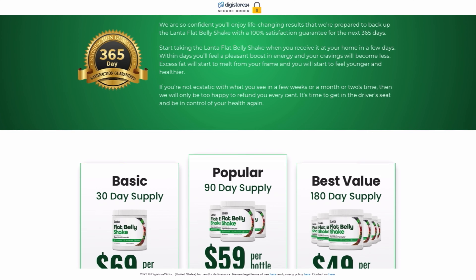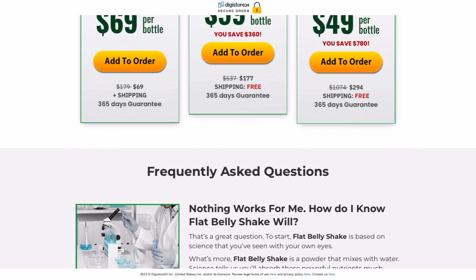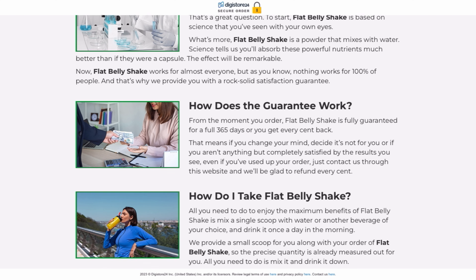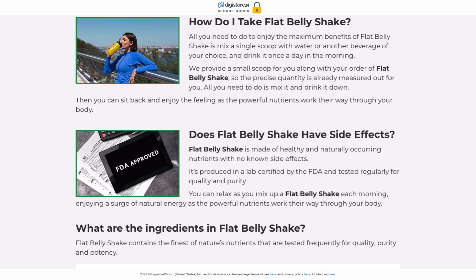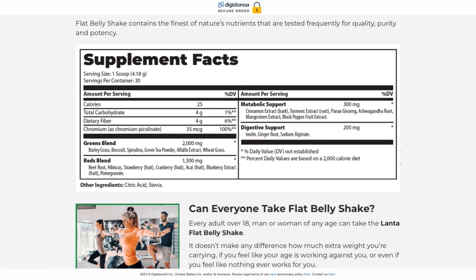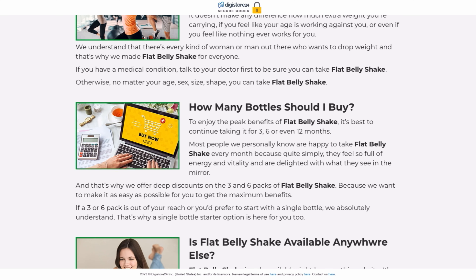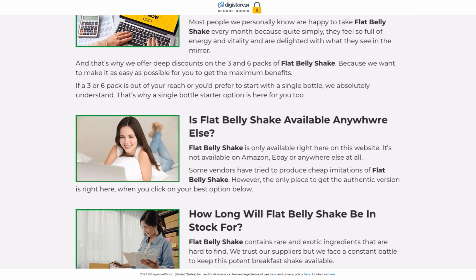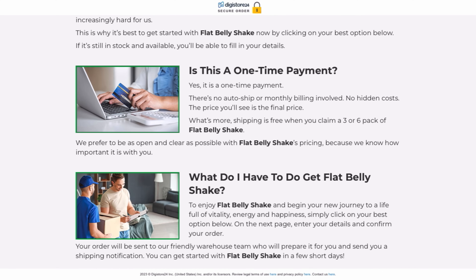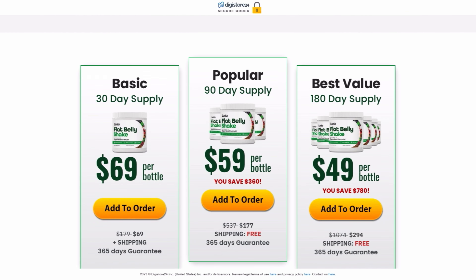I decided to record this video first to tell you to be careful with the site where you will buy Lanta Flat Belly Shake, and also, if you buy the product, follow the exact treatment — take it seriously. Remember to keep in mind that your results will be very different from anyone else's because your body acts in a very unique way. I really hope this video has helped you and that Lanta Flat Belly Shake really helps to improve your life. If you want to receive more content like this, subscribe to this channel. Thank you for watching. See you later.